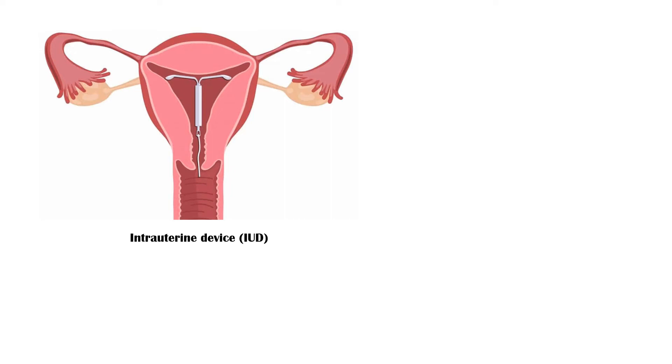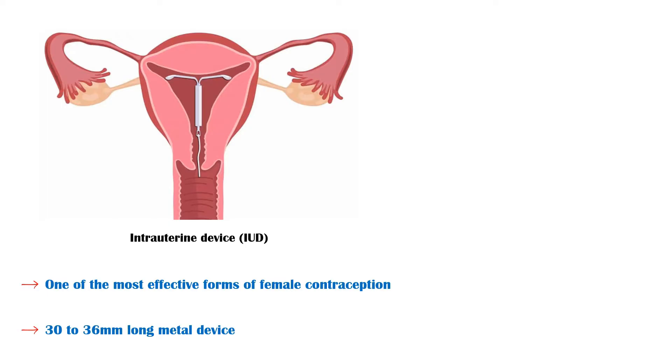Intrauterine device, or IUD, is one of the most effective forms of female contraception available today. It is a 30–36mm long metal device that can be inserted through the vagina to implant within the uterus.